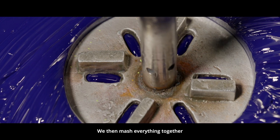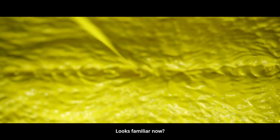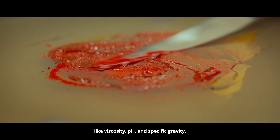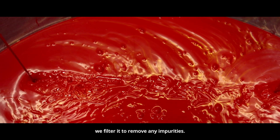We then mix everything together in a high-speed stirrer. Every parameter is then adjusted, like viscosity, pH, and specific gravity. Once ready, we filter it to remove any impurities.